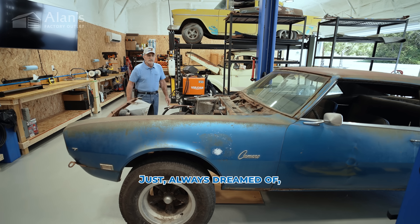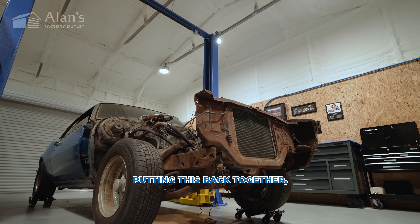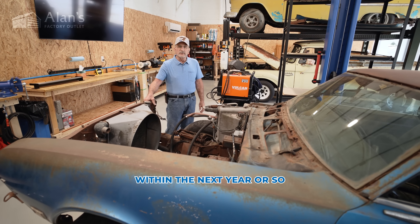It's been sitting around for probably about 45 years. Just always dreamed of putting this back together, and hopefully within the next year or so, that'll be done.